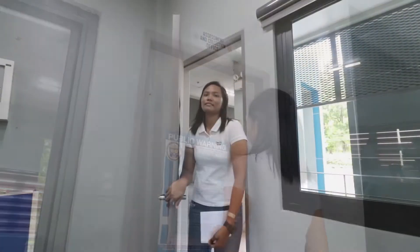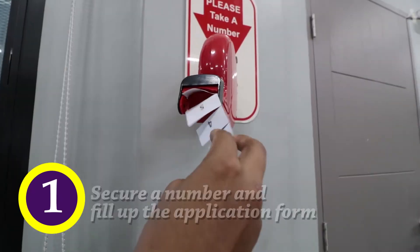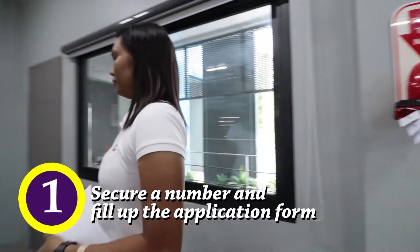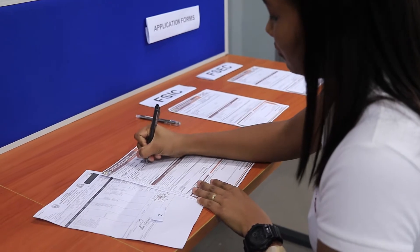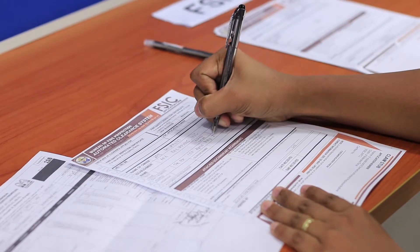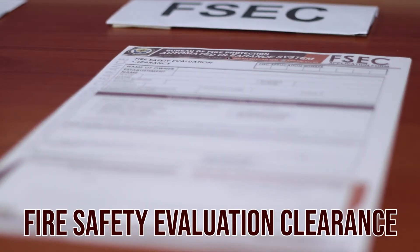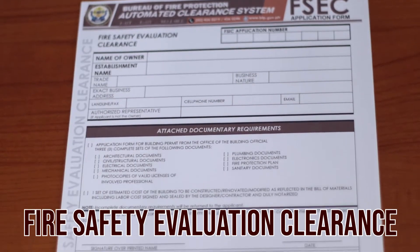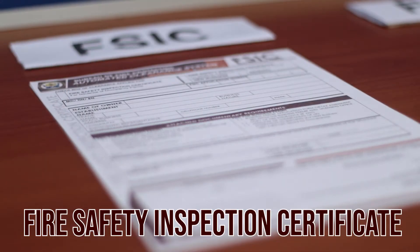From the client's perspective, it is as easy as 1, 2, 3. Step 1: Secure a number and fill up the application form. Depending on the certificate requested, the client chooses either one of the two application forms — one for the issuance of the Fire Safety Evaluation Clearance (FSEC), and the other for the Fire Safety Inspection Certificate (FSIC).